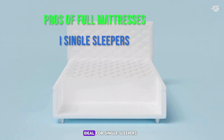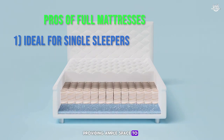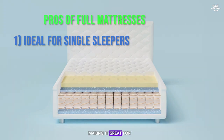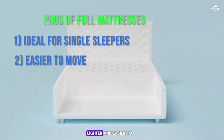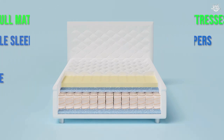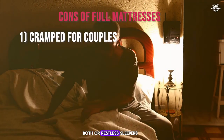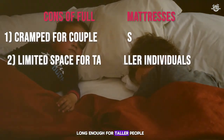Pros of full mattresses: ideal for single sleepers, providing ample space to stretch out; fits well in tighter spaces, making it great for guest rooms or smaller apartments; lighter and easier to maneuver than larger mattresses; and generally less expensive than queen mattresses. Cons of full mattresses: may not provide enough space for two people, especially if one or both are restless sleepers; and might not be comfortably long enough for taller individuals.